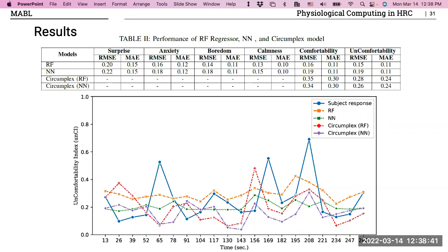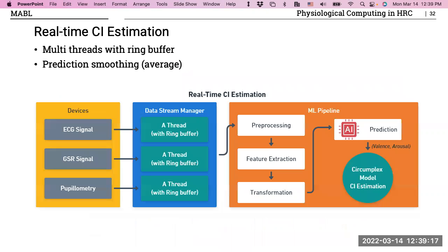When I look at the circumplex model results for random forest and neural network, the variation is captured much better. At peaks in uncomfortability the model estimates them correctly, and it picks up the peaks well. I can set a threshold — say 0.3 — so anything above it causes the robot to react, and anything below means no reaction. With my trained model and real-time incoming signals, I replay a trial to estimate comfortability, using a ring buffer for preprocessing, feature extraction, and scaling.